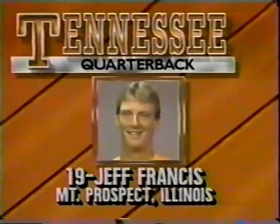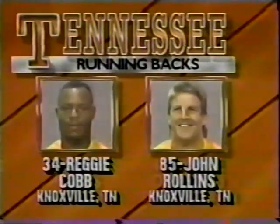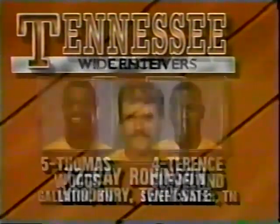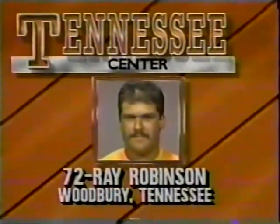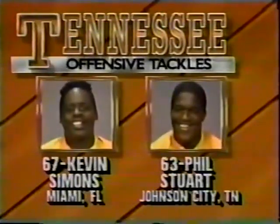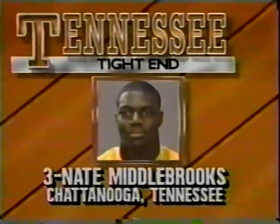The Volunteers' quarterback, record-setting Jeff Francis. He has Reggie Cobb, a thousand-yard rusher as a freshman, and John Rollins behind him. Woods and Cleveland, a couple of very good receivers. Tennessee's rebuilt line starts with Ray Robinson at center. Davis and still a starting tackle last year at the guards. Simons, their best lineman, and Stewart are the tackles. Senior Nate Middlebrooks is the starting tight end.